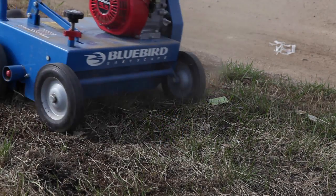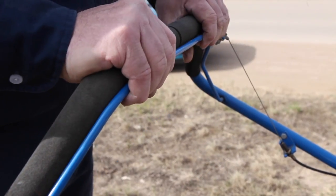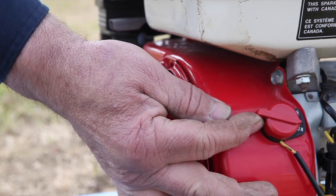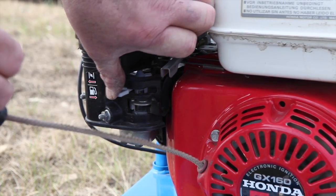The Bluebird C18 walk-behind Longcomber's featherweight compact design, folding handle, and rugged construction comes with a 5.5 horsepower Honda motor, making it one of the most versatile dethatchers in the lineup.